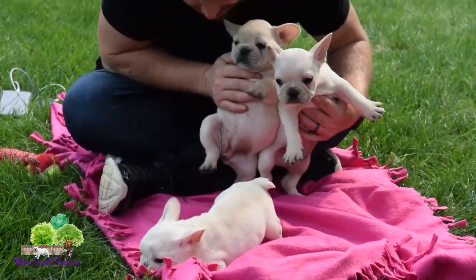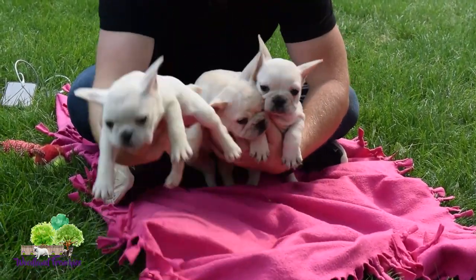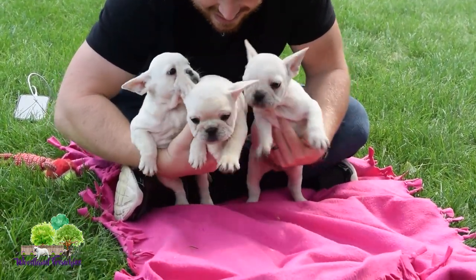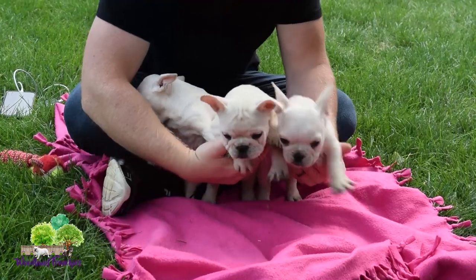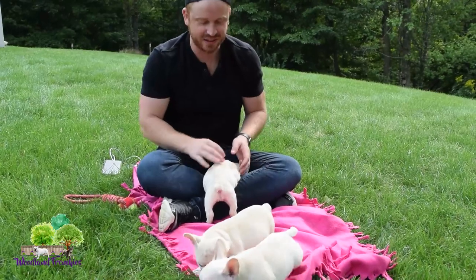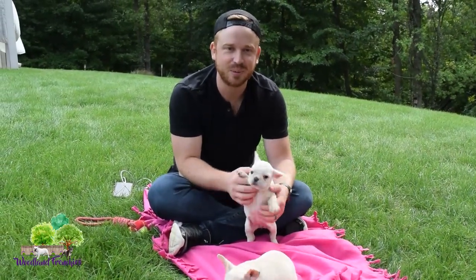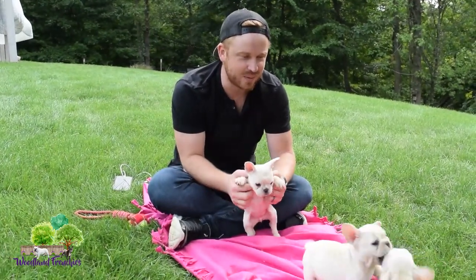They're getting nice and chubby. You can see them here — hey buddies, you guys are so cute! We just hope that you guys have a great experience as you get them. You're all set to go — you have a nice crate, good treats, dish bowls, all your stuff ready to go.